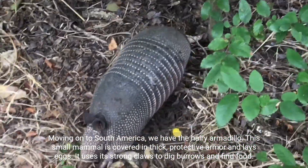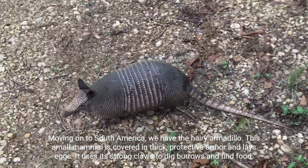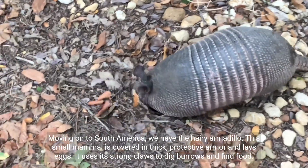Moving on to South America, we have the hairy armadillo. This small mammal is covered in thick, protective armor and lays eggs. It uses its strong claws to dig burrows and find food.